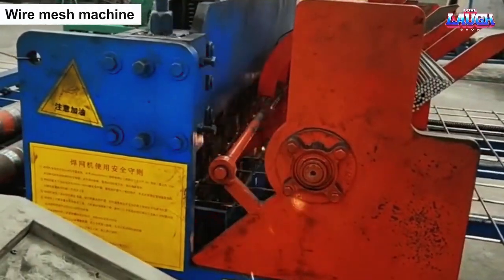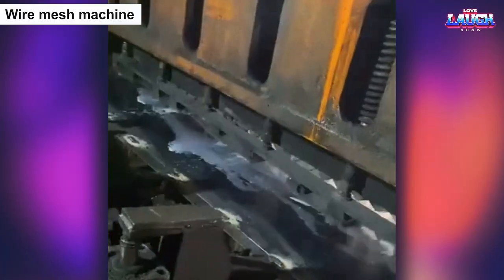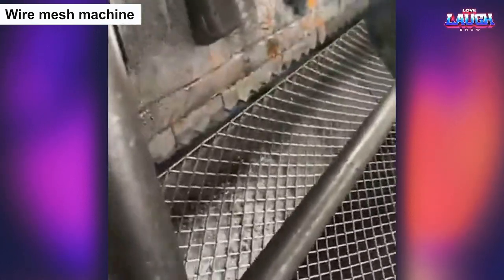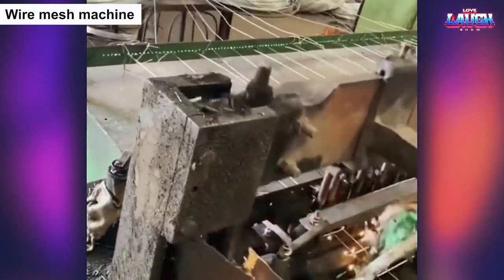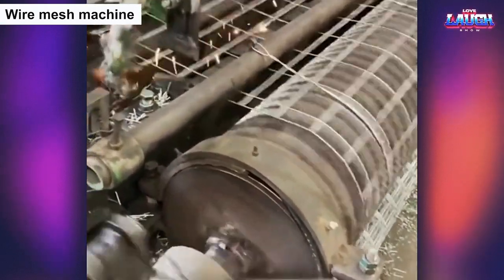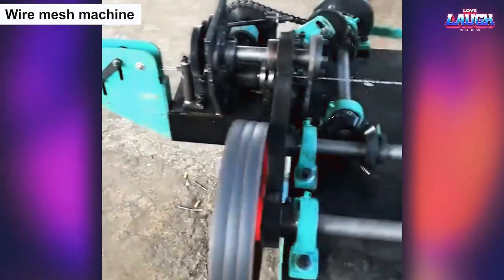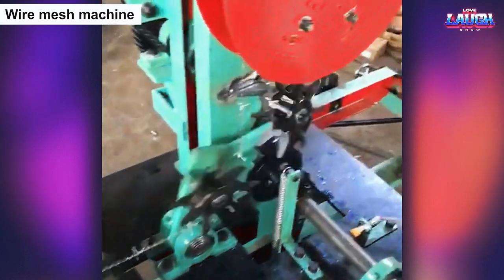The wire mesh machine is a fascinating piece of equipment that weaves wires together to create intricate and precise mesh patterns. With its swift and automated movements, it transforms ordinary wire into a sturdy and reliable mesh, capable of handling a wide range of applications. Watching the wire mesh machine in action is like observing a beautifully choreographed dance, with each movement perfectly synchronized to create a product that is both functional and visually appealing.